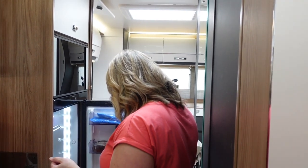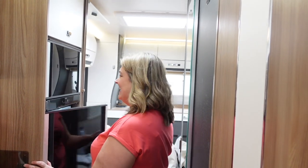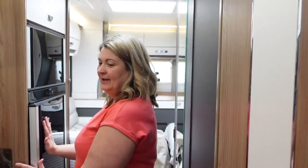It's a much bigger fridge — love it. And of course the fact that the door opens both ways makes it easy to reach for some white wine from the rear lounge.